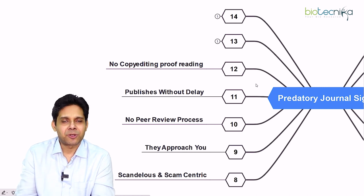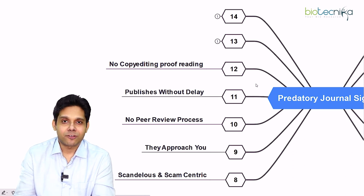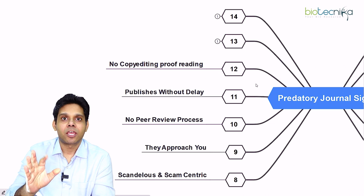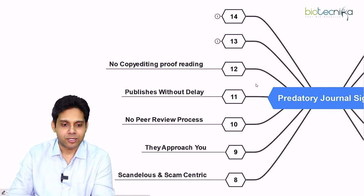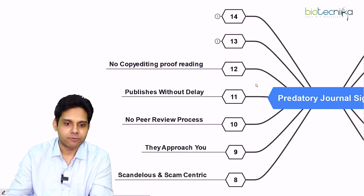I'm from India and I know many journals which are predatory in India and which are fooling Chinese, Russian, European, and American researchers. If you are watching from anywhere in the world, remember these are the pointers. Please comment below if you have already been scammed and share your story so we can warn others — or if you saved yourself from being scammed, share that story as well.